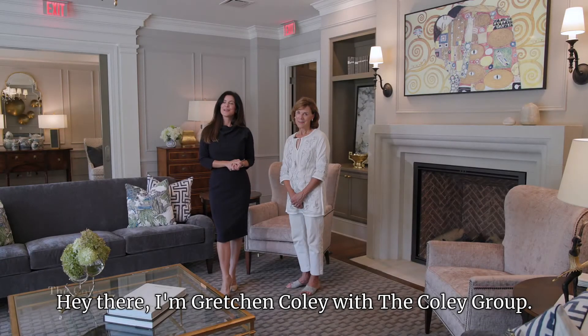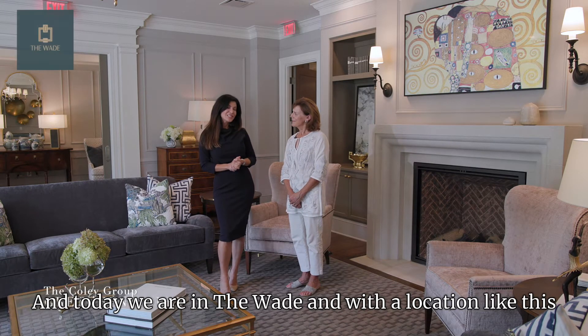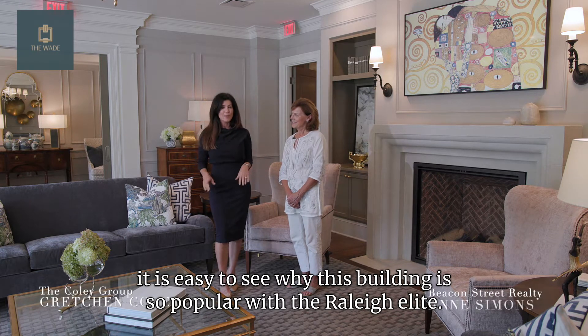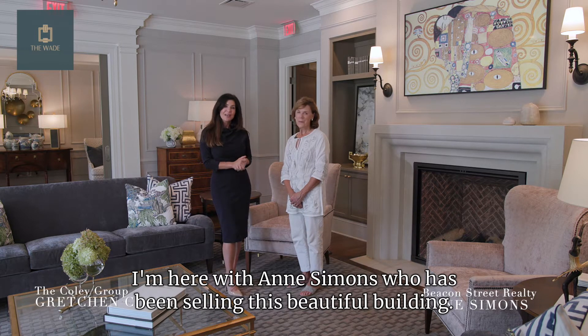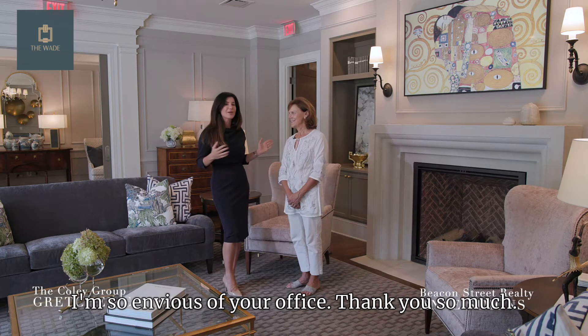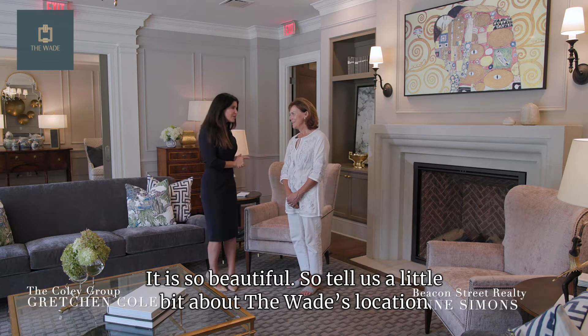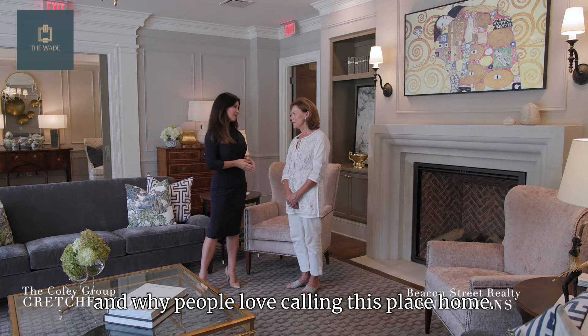Hey there, I'm Gretchen Coley with the Coley Group, and today we are in the Wade. With a location like this, it is easy to see why this building is so popular with the Raleigh elite. I'm here with Ann Simons, who has been selling this beautiful building. I'm so envious of your office — thank you so much. It is so beautiful. So tell us a little bit about the Wade's location and why people love calling this place home.